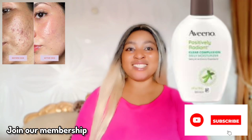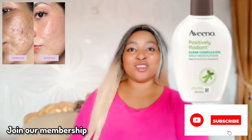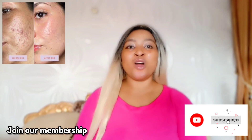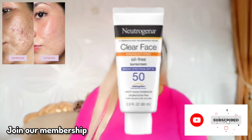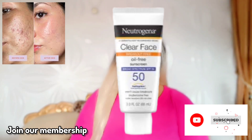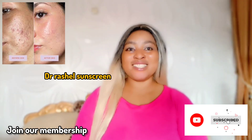After your facial moisturizer, apply your sunscreen. If you don't have a sunscreen, you're really missing a lot. I recommend the Neutrogena Clear Face Oil-Free Sunscreen — it works for oily skin but also for dry skin and is amazing on the skin. If you can't afford that one, you can get the Dr. Rashel sunscreen, which is affordable and below 5,000 naira.